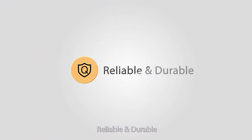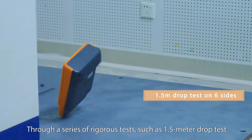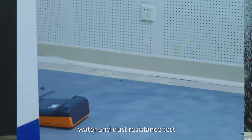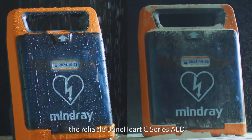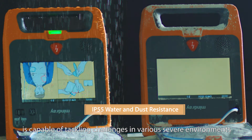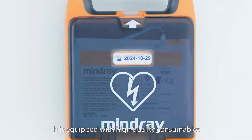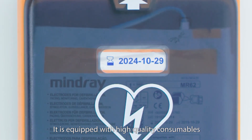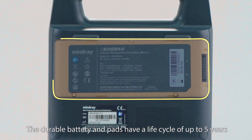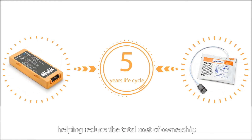Reliable and durable. Through a series of rigorous tests — such as a one-and-a-half meter drop test, water and dust resistance test — the Benihardt C-Series AED is capable of tackling challenges in various severe environments. It is equipped with high-quality consumables; the durable battery and pads have a life cycle of up to five years, helping reduce the total cost of ownership.